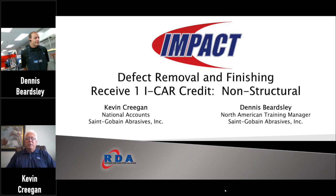Melissa cut out a little bit when she was describing the course. Today we're going to be working on defect removal and finishing. You will receive one credit for non-structural applications under the PDP program at ICAR for completing the test after the curriculum and following the protocol for submitting your request for credit. I'm Kevin Cregan, working out of my home office today, as I have been over the past three to four months.